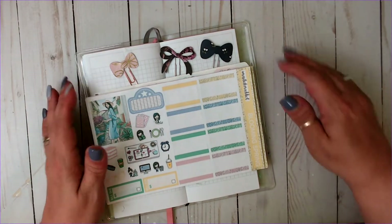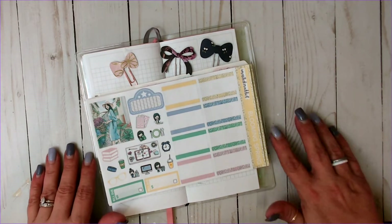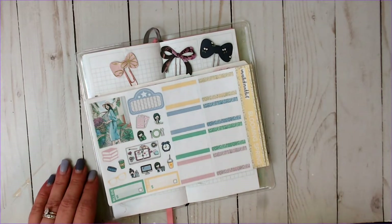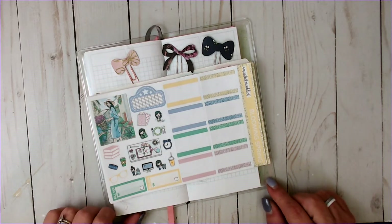Hi everyone, welcome back to my channel. If you're new, welcome. My name is Teresa and I'm really glad you guys decided to join me today. Today I'm going to be doing a plan with me in my Happy Planner for the week of April 5th through the 11th.